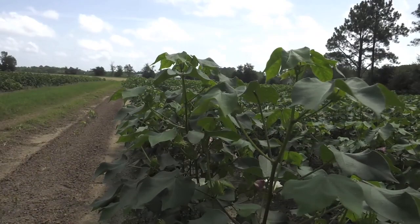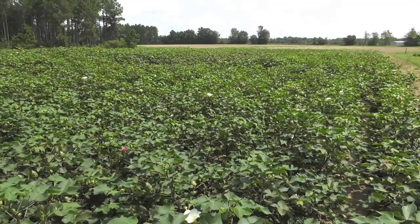So we only want to spray other pests when we absolutely have to — like stink bugs, for example. We need to be managing whiteflies, monitoring whiteflies, basically until every leaf has dropped off that plant when we defoliate the cotton.